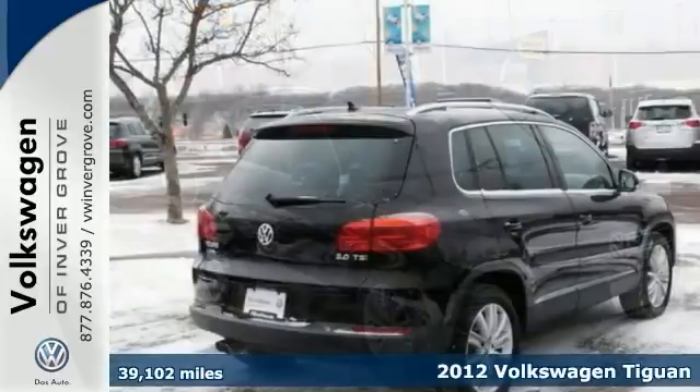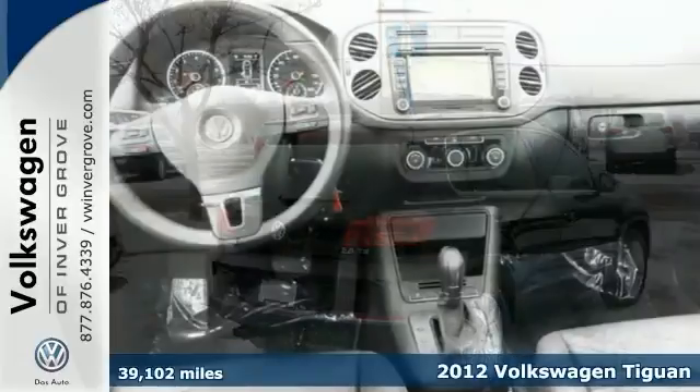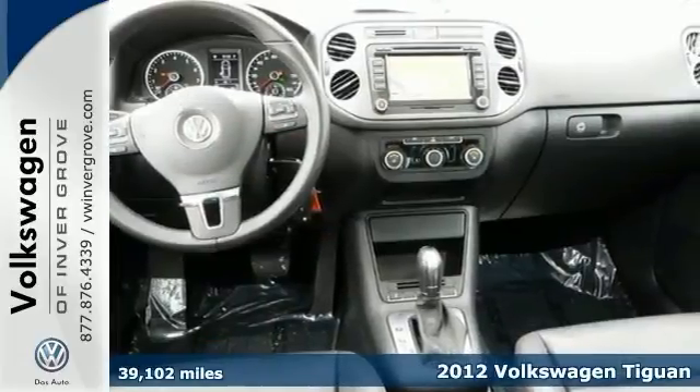Here's a 2012 Volkswagen Tiguan. You'll love it or return it. This one offers you alloy wheels, heated seats, keyless entry, and traction control.